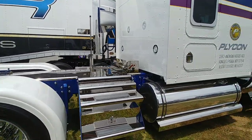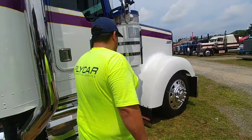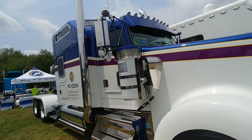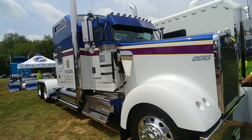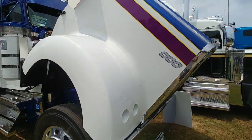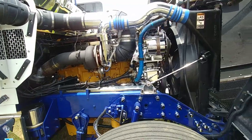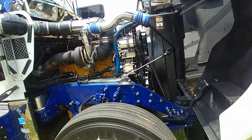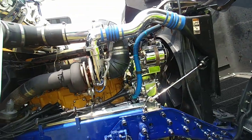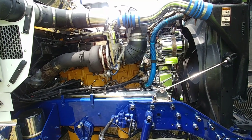What's under the hood? It's got a 550 Cat. We're going to pop the hood right now. Look at that — this is when they actually built trucks to last on the highway. Not like the new trucks they build today. Old school all the way.